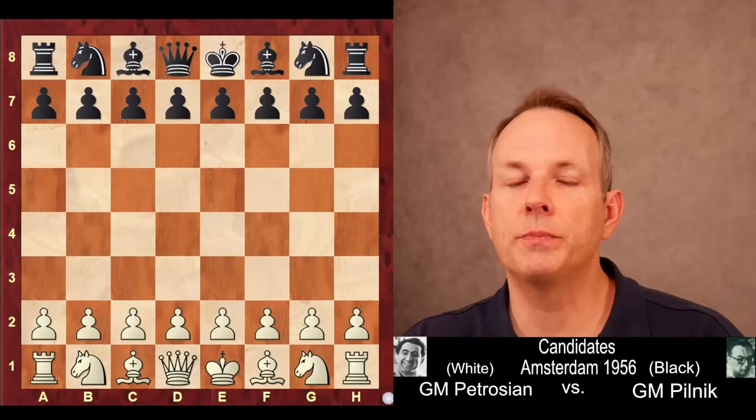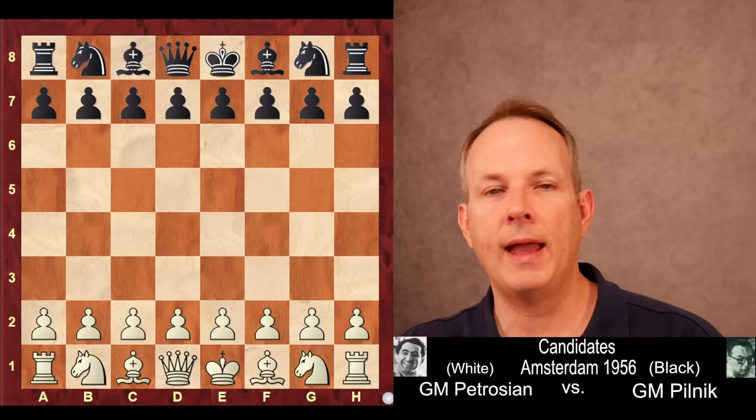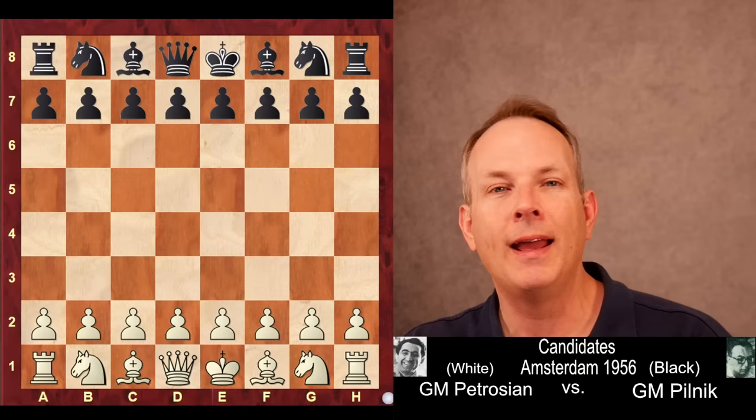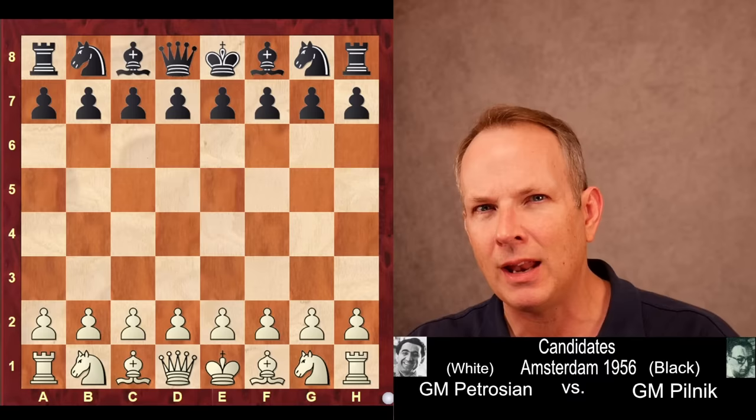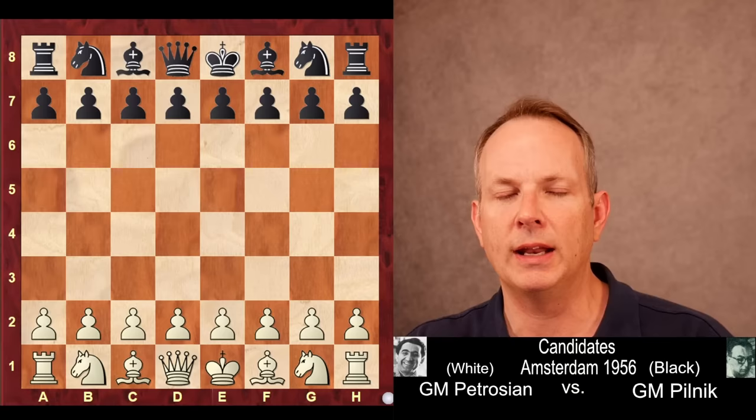Chess is such a simple game when it is played in the hands of one of its absolute masters. This game is played by Tigran Petrosyan, and he dominates this position really by controlling only one square. This is a very strategic game — about really understanding chess at a deep level, not getting bogged down in complex variations, but really digging deep and understanding it.